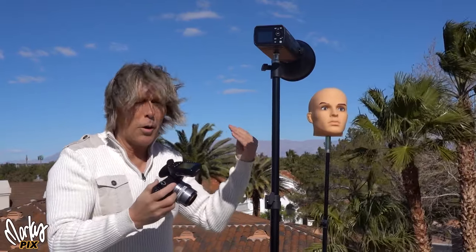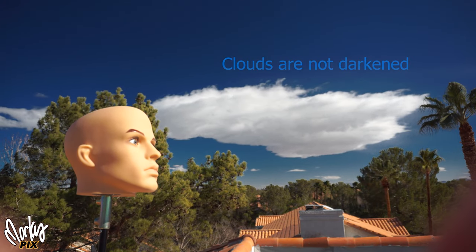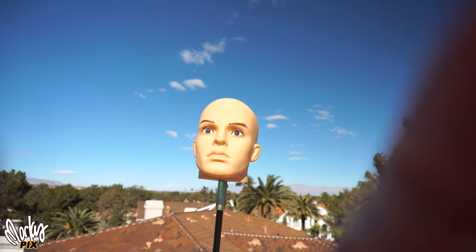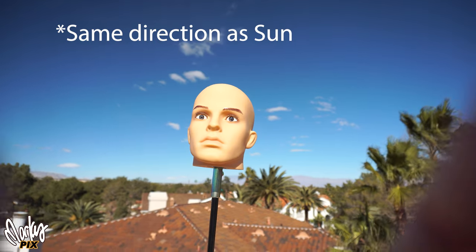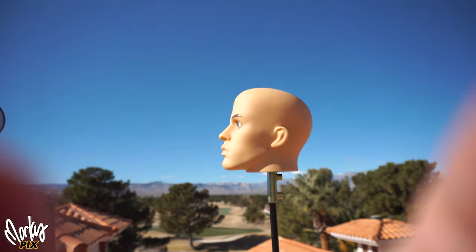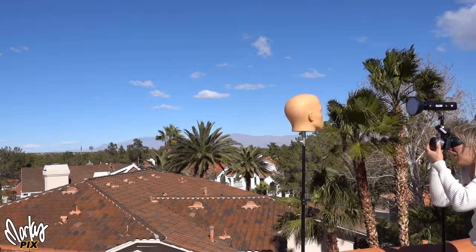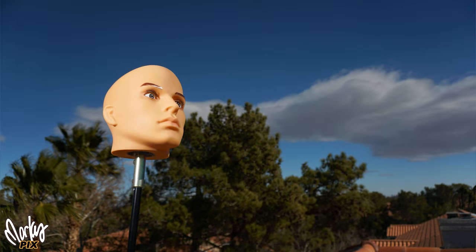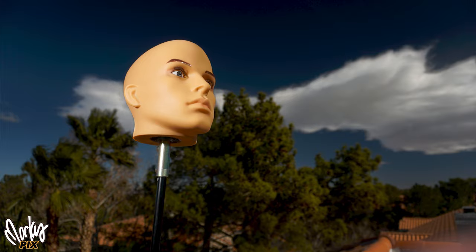It darkens the blue part of the sky but doesn't really change anything else — it doesn't really affect the person or the foreground. It works a little bit when you're aiming in the direction of the sun too. So let's take some pictures with the flash and the polarizing filter. The foreground's not darkening, just the sky is. Now I'm darkening the sky — I'm over-darkening it here, but I just want to show you what you can do with a polarizing filter.